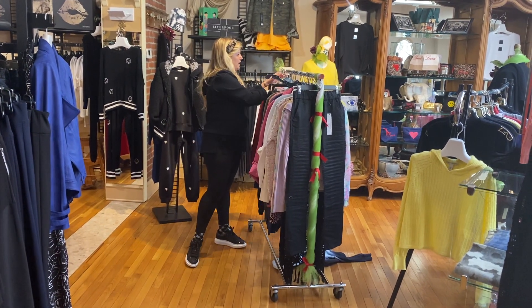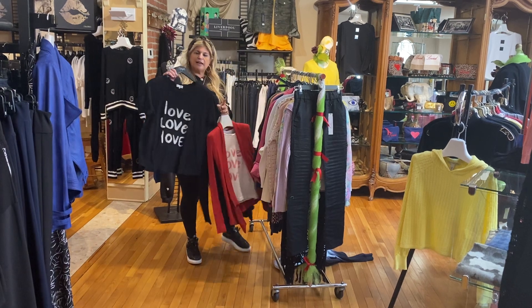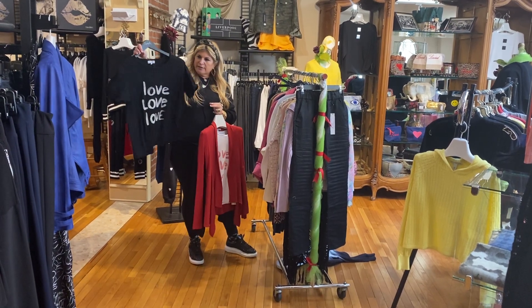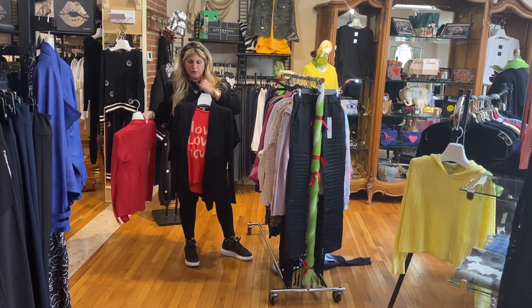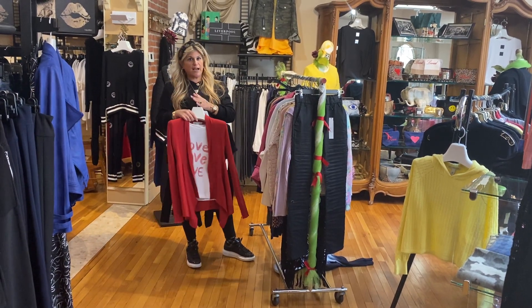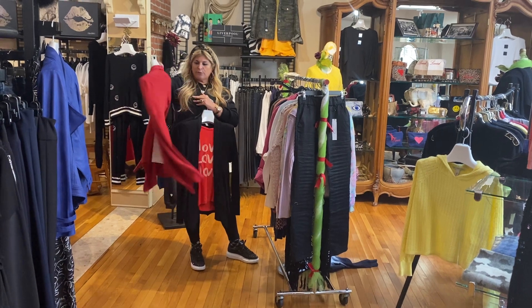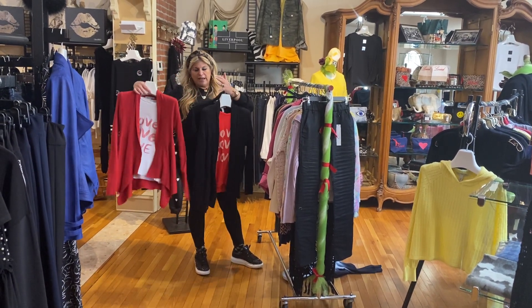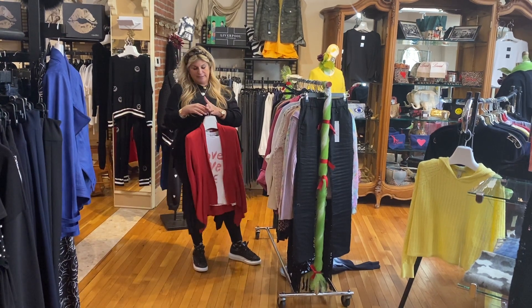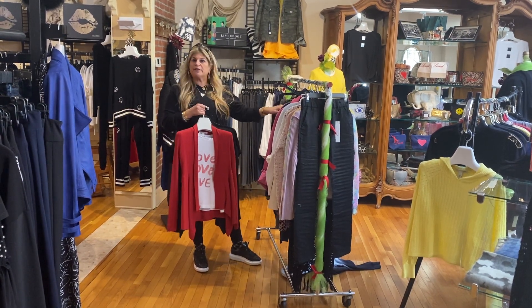A couple more Michael Stars in time for Valentine's Day if you're looking for a cute little gift. The love t-shirt comes in black, white with red, and red with cream — really pretty. Those are sized small, medium, and large. And we have back in stock the great little autumn cashmere cardigan in red and black — perfect for Valentine's Day. So this is all some of the new stuff.